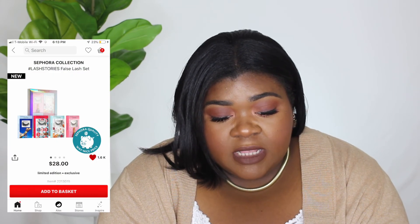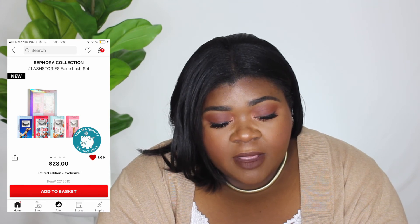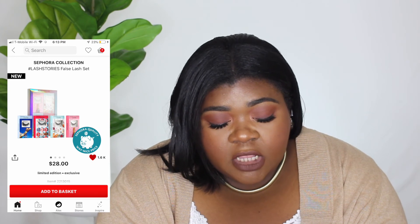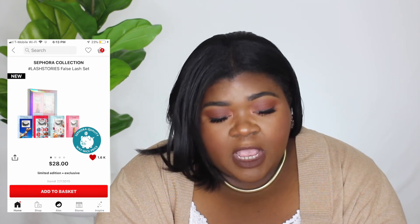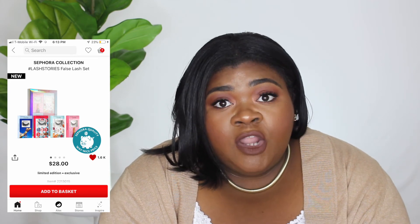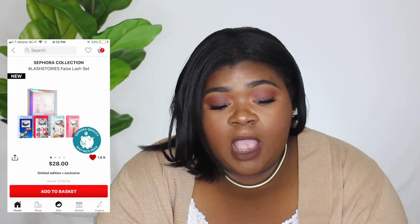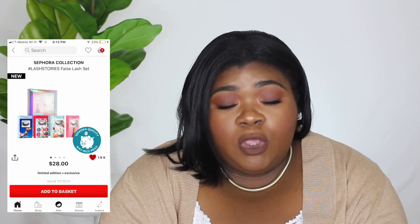The next thing on my wish list is the Sephora Collection Hashtag Last Story False Lash set. It has four pairs — I already have two of them but I don't have the Sahara or the other style. I know I like the Sephora hashtag lashes so this is on my list, and it's only $28 which I think is a good deal.